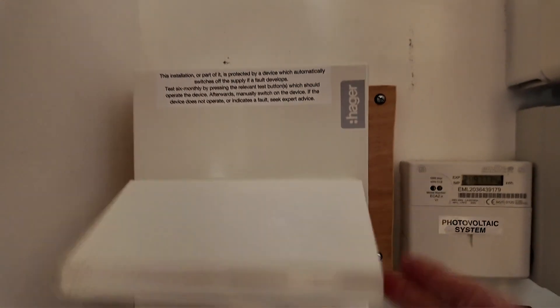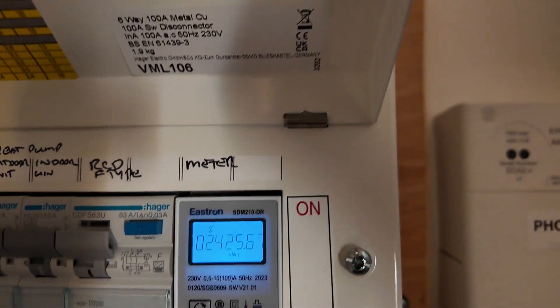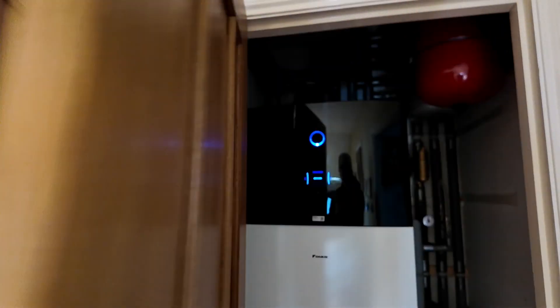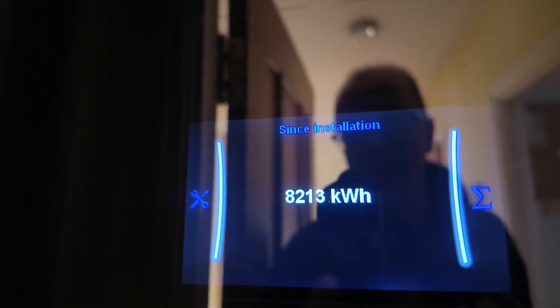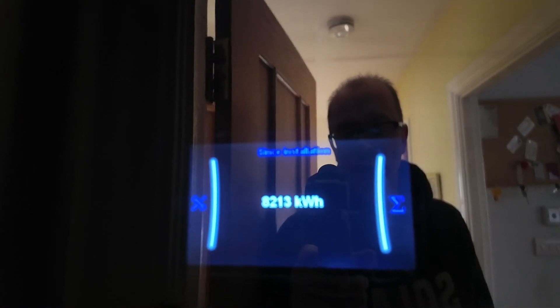Let's have a look at the numbers. 2,425 kilowatt hours — that's the amount of electricity consumed over the course of a year and one day. And 8,213 kilowatt hours — that is the energy produced over the course of the same period.